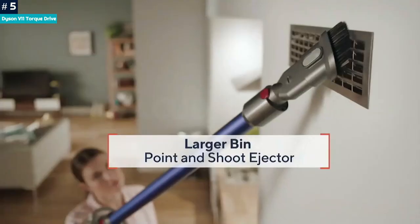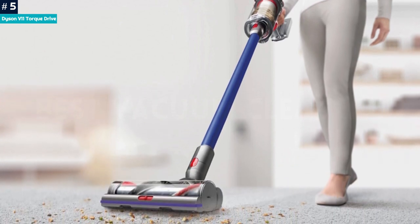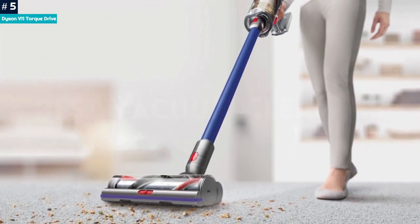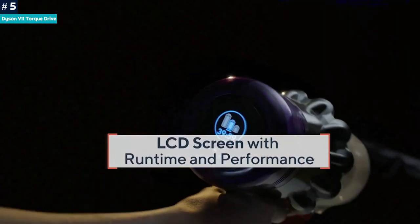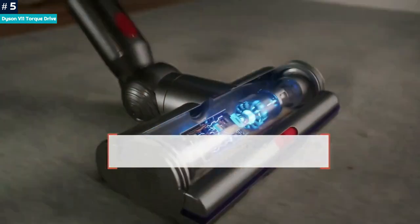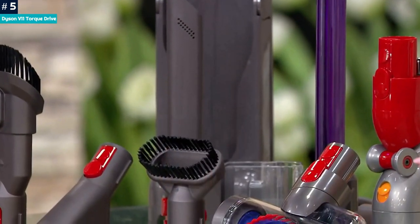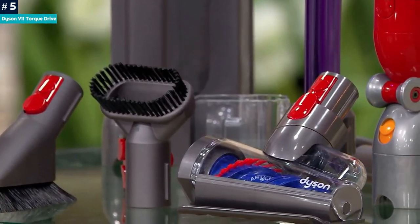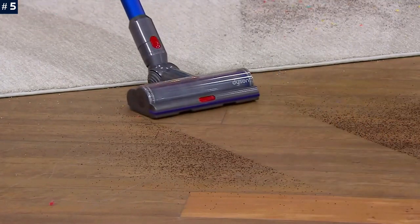In addition to handling pet hair, the V11 has dynamic load sensing technology that adjusts the vacuum to the surface and the battery's corresponding runtime. This information is displayed on the LCD screen near the handle, where you can choose between eco, auto, and max cleaning modes, and get guidance if the vacuum needs a blockage cleared. The V11 Torque Drive's brightly colored aesthetic and $600 price tag aren't for everyone, but reviews praise its automatically adjusting brush roll and strong cleaning power, especially for a cordless machine.